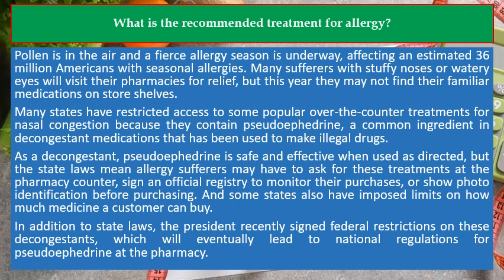Many sufferers with stuffy noses or watery eyes will visit their pharmacies for relief, but this year they may not find their familiar medications on store shelves. Many states have restricted access to some popular over-the-counter treatments for nasal congestion because they contain pseudoephedrine, a common ingredient in decongestant medications that has been used to make illegal drugs.